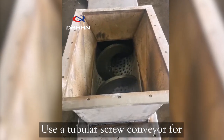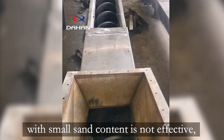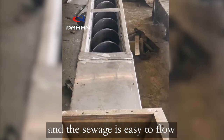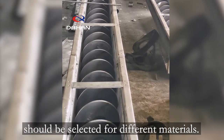Use a tubular screw conveyor for little or no sludge. With small sand content, the shaftless screw conveyor is not effective and the sewage is easy to flow through the middle of the screw. So different screw conveyors should be selected for different materials.